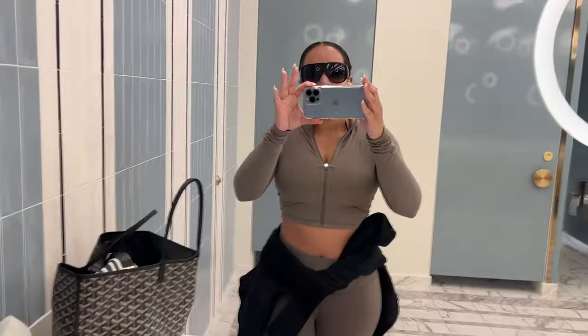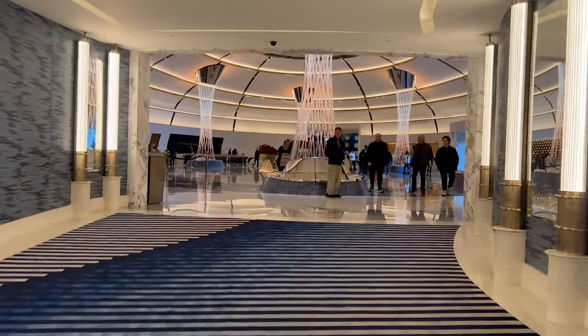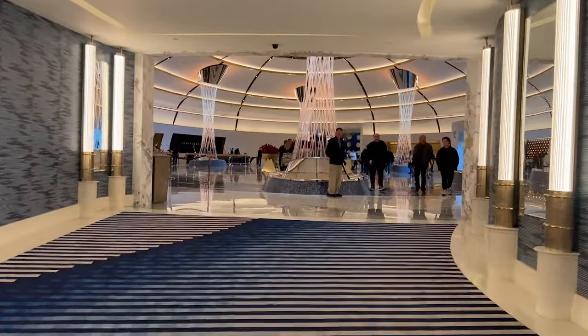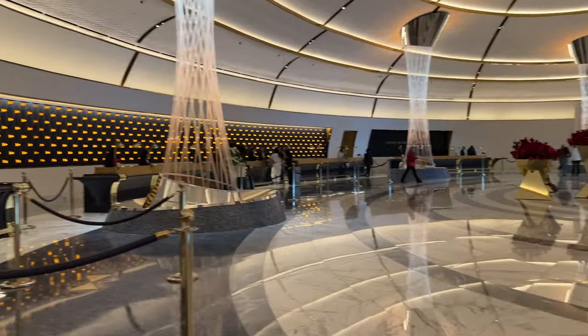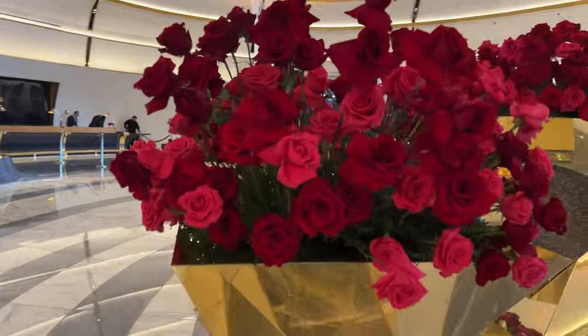This is just a little quick bathroom check — had to check my area and see what the bathroom was looking like. As you're walking in, it's just ultra spacious. This is the lobby area. Huge. It's crazy. I love the fresh roses — you're always going to get me with that.